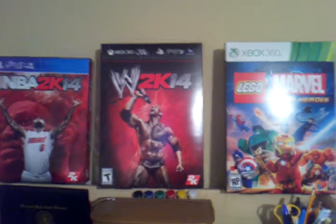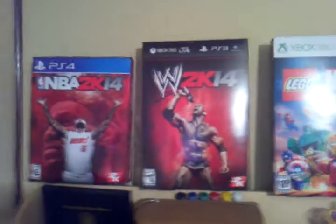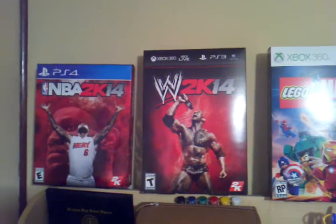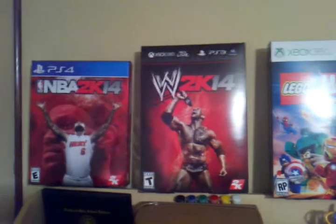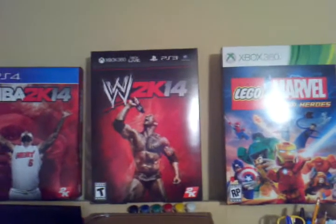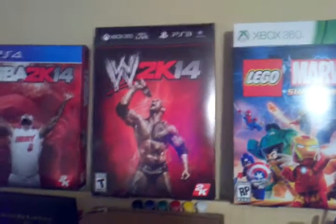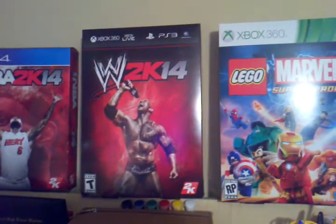Welcome back to another episode of Dumpster Diving with the General. For today, I have found a couple of boxes — display boxes for the NBA 2K14, WWE 2K14, and Lego Marvel. These are in pretty good shape, and I found these while it was raining. Those three display boxes were in good condition.